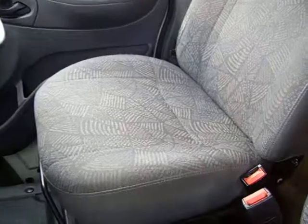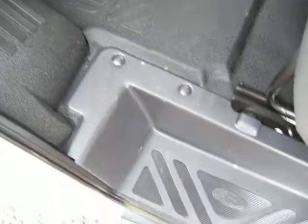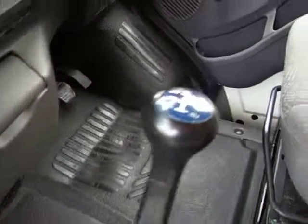The upholstery is all good — no holes, burns, tears or anything. The dashboard is all as it should be, all intact. The rubber floor is all good, as I hope you can see there.